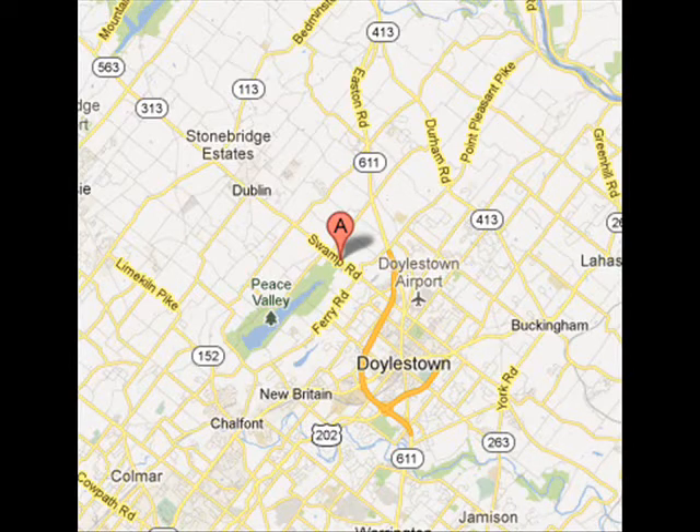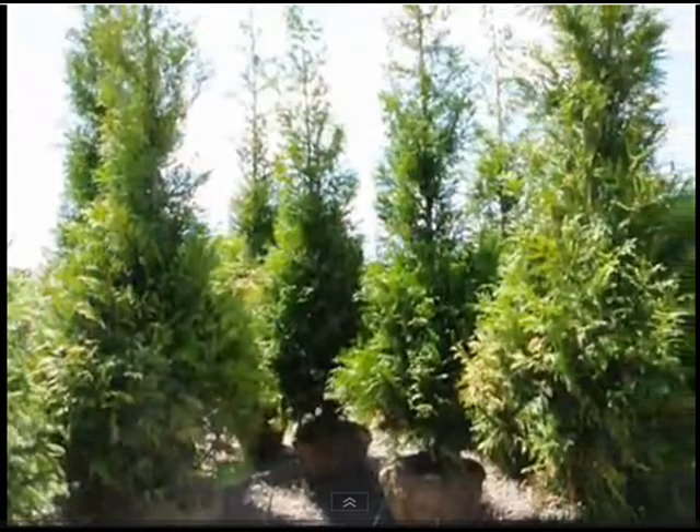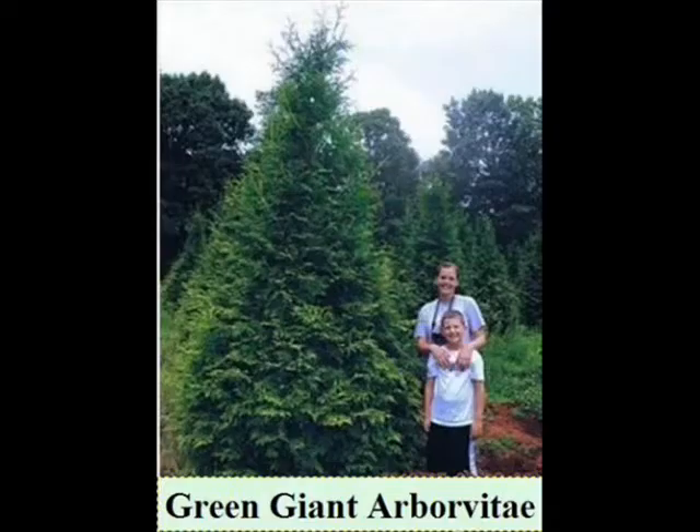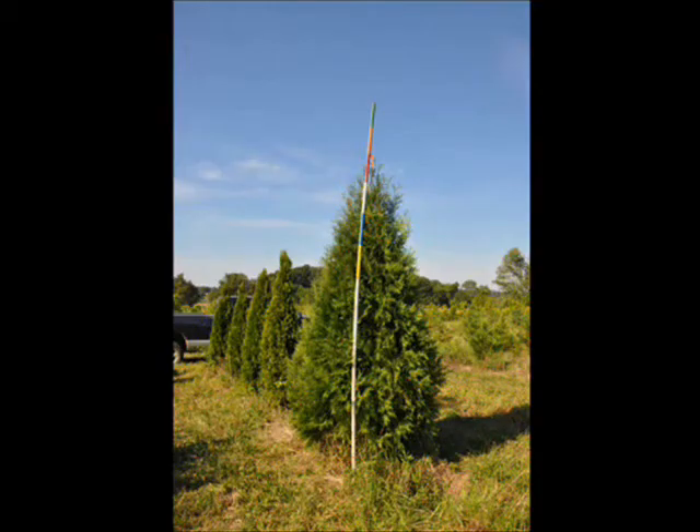We have a special this year on our three-gallon and three-to-four foot balled-and-burlapped emerald greens. Our three-gallon emerald greens delivered and installed are $35, and our three-to-four foot emerald greens balled and burlapped are $45 delivered and installed with a drip water kit. If you'd like to see these or other selections, please come to our Fountainville farm at 5275 West Swamp Road, Route 313, or give us a call at 215-651-8329.